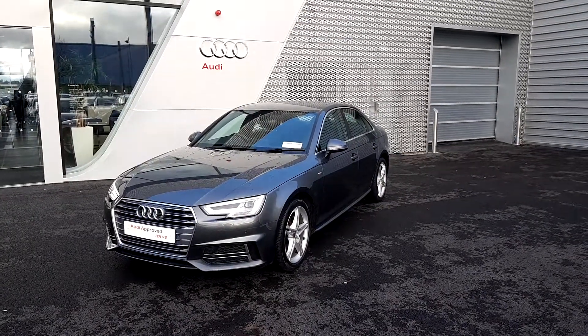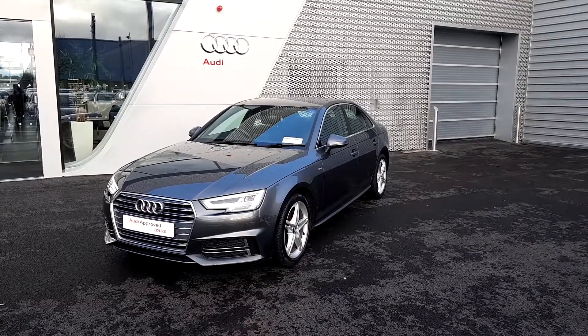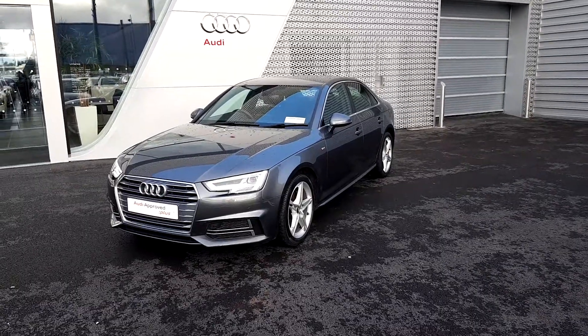Hello and welcome to Audi Limerick online sales inquiries. Today we have a 2017 Audi A4 2-litre TDI 150bhp S-Line S-Tronic.